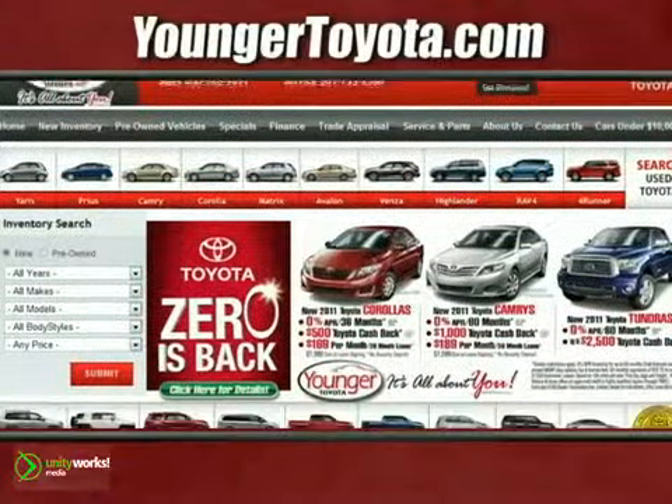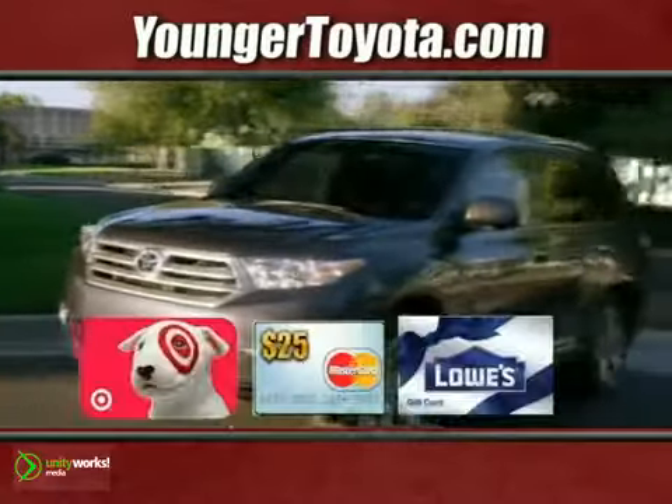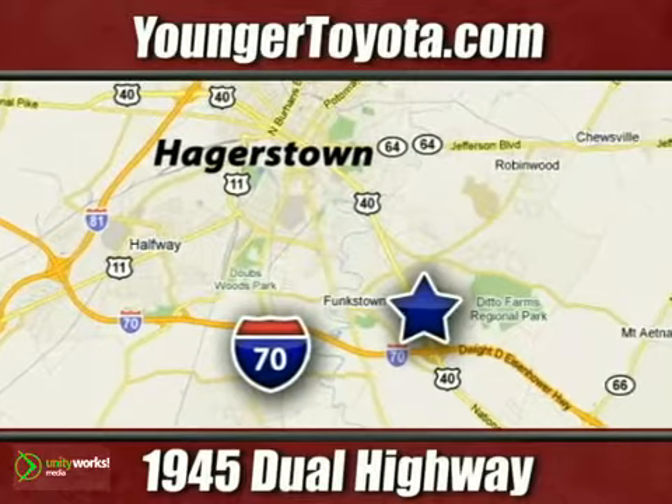Visit our website at YoungerToyota.com or, if you're already on the website, fill out our coupon form. Stop in for a test drive and choose from one of our free gift cards. We're conveniently located at 1945 Dual Highway in Hagerstown, Maryland.